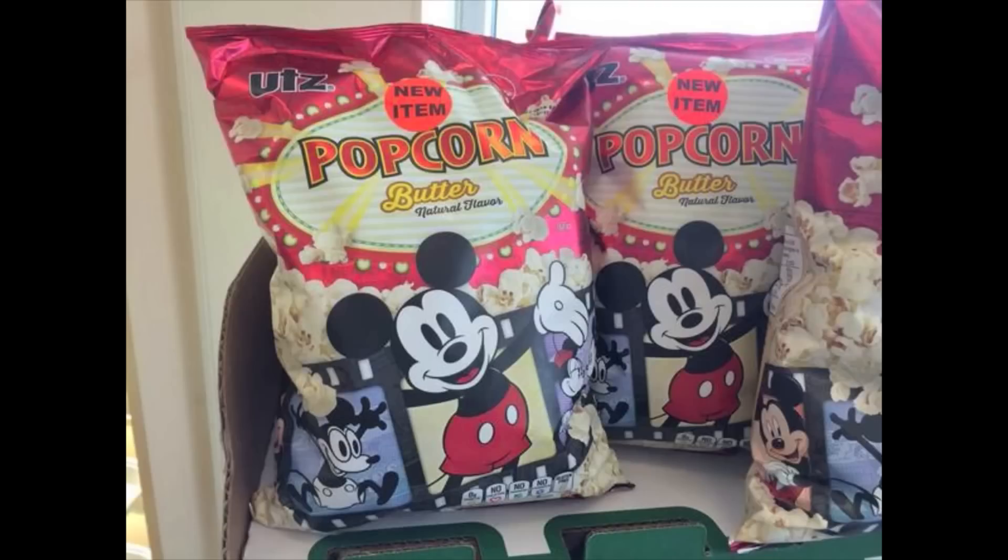The first thing we're seeing is new Mickey-themed popcorn available for sale at Wawa stores locally. It's not a new idea or concept for local businesses to team up with Walt Disney World, or at least theme their products after Walt Disney World, but this is a new example of that.